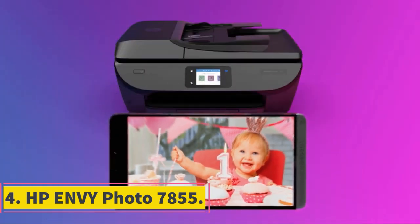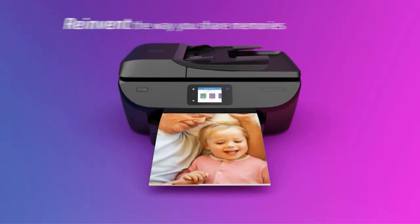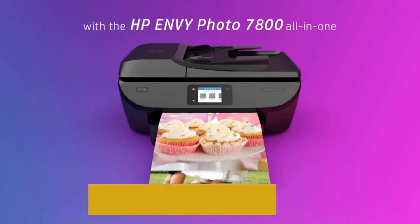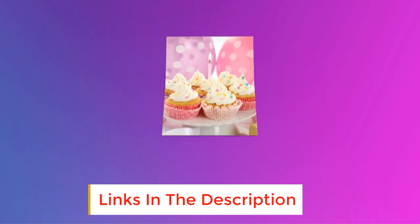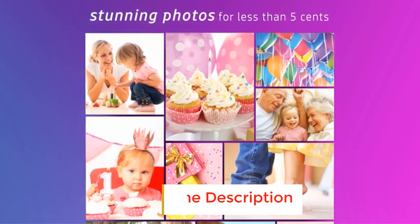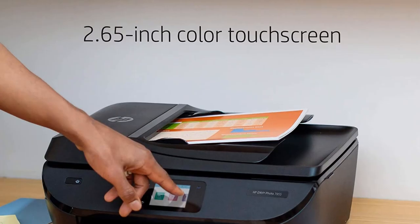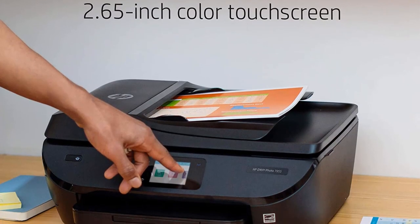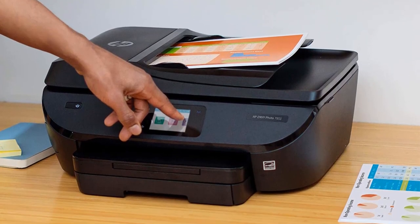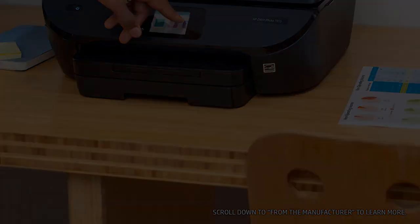Number 4: HP Envy Photo 7855. The HP Envy Photo 7855 All-in-One Photo Printer is a versatile and reliable printer that offers stunning photo prints for less than $0.05 with HP Instant Ink subscription required. This printer features print, scan, copy, fax, borderless, and wireless printing, as well as an SD card slot and an auto document feeder.